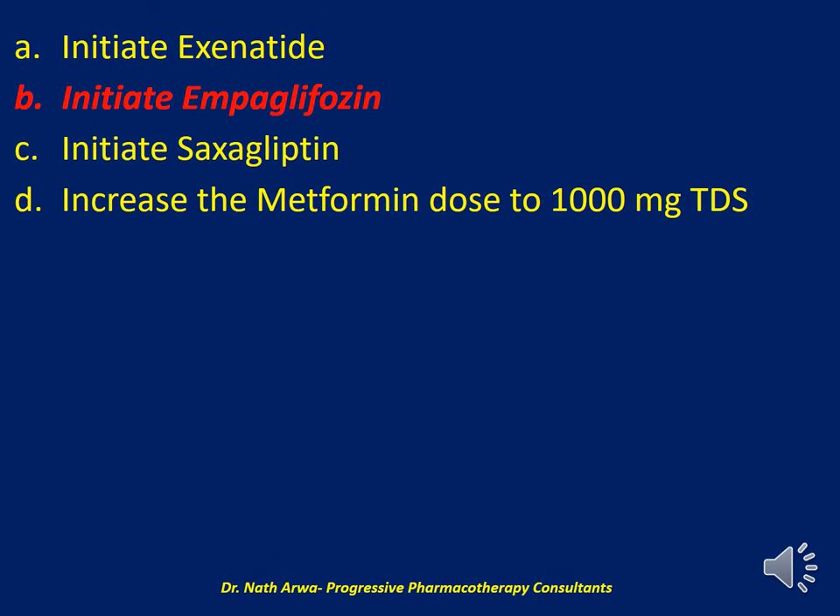I would settle for B and initiate dapagliflozin. We know that SGLT2 inhibitors like dapagliflozin are the preferred class of medications in patients with established cardiovascular diseases. Dapagliflozin and canagliflozin reduce cardiovascular morbidity in patients with type 2 diabetes mellitus and with established cardiovascular disease. Exenatide, alternative A, is a GLP-1 receptor agonist with demonstrated cardiovascular disease benefit, but it is administered sub-Q and isn't the best option for a patient who desires to be on oral anti-hyperglycemics — that makes this an inappropriate choice.